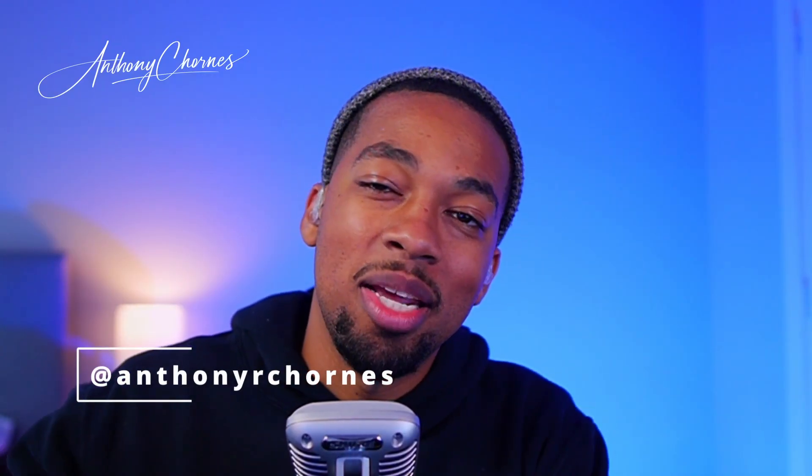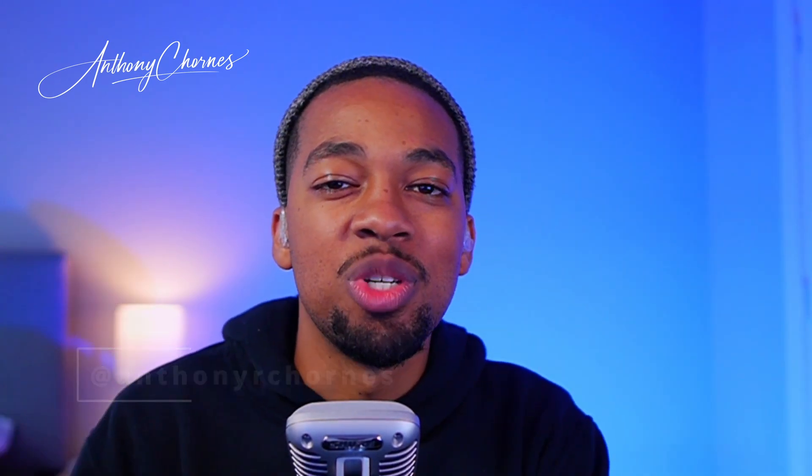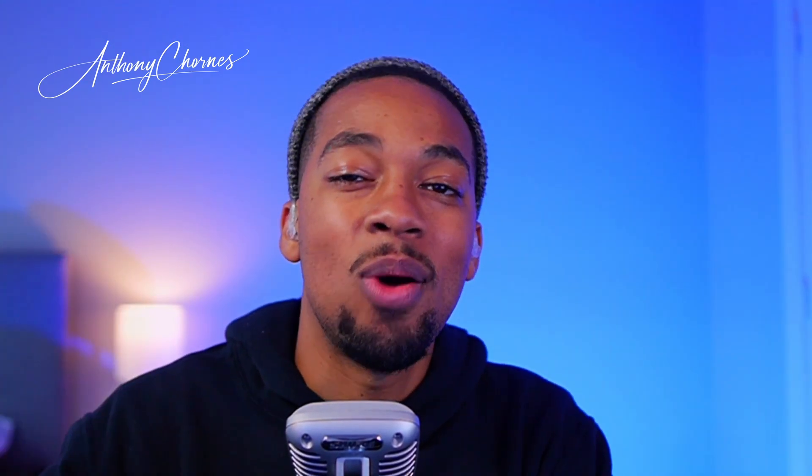What's going on guys, welcome back to the channel. My name is Anthony and I teach business owners how to grow their business using social media, technology, and business credit. Today, we are talking about NAV.